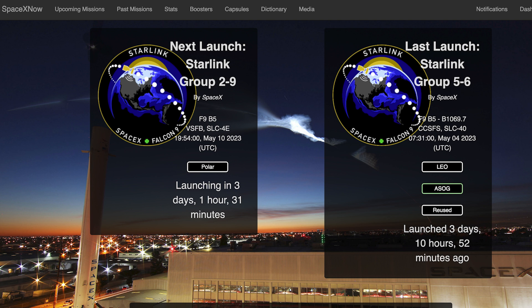The Starlink 5-9 mission is scheduled for Friday the 12th at 3:52am UTC, or Thursday the 11th at 11:42pm EDT.